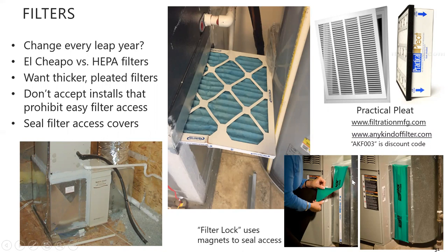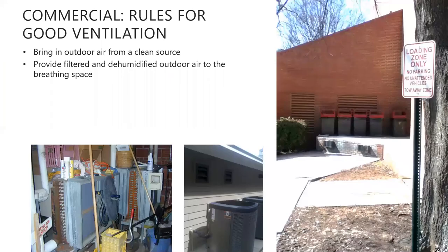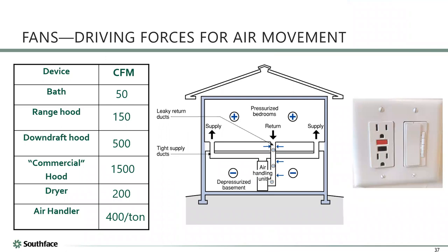Most bath fans and exhaust devices pull negative pressure. I'm not a fan of exhaust-only as a whole-house strategy, particularly in humid climates. I also want to make sure we get enough run time on bath fans. I retrofitted my kids' bathroom with a timer switch — it's preset at 10, 20, 40, or 60 minutes. You can always override it, but people come in, hit the light, hit the fan, and the fan runs for a good chunk of time.